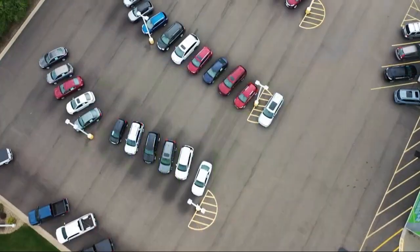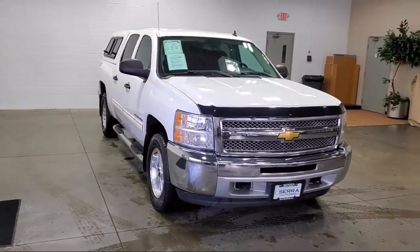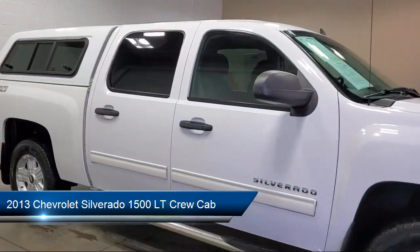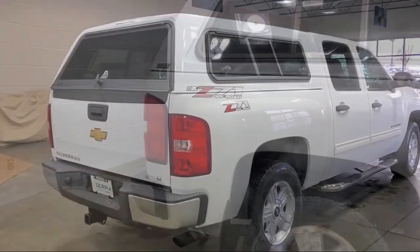Welcome to Sarah Auto Park, and here's a look at one of our great vehicles for sale. It comes equipped with outside temperature display, OnStar, Sirius XM satellite radio, solar ray deep tinted glass, and keyless entry.